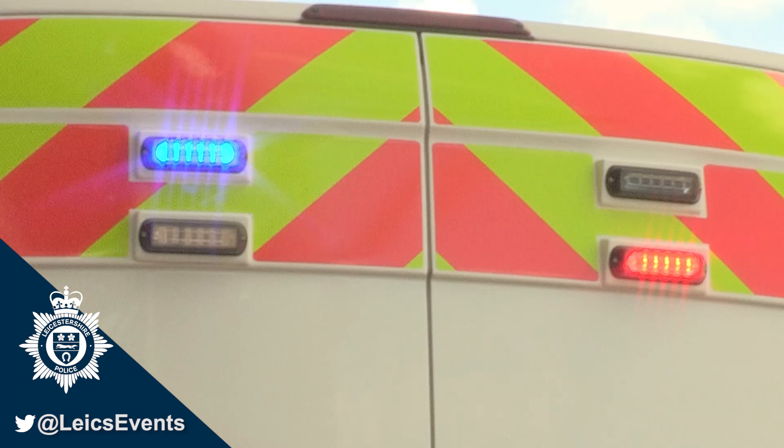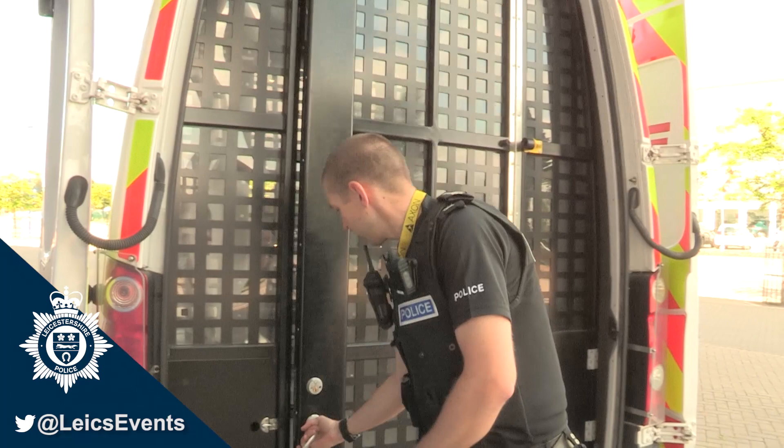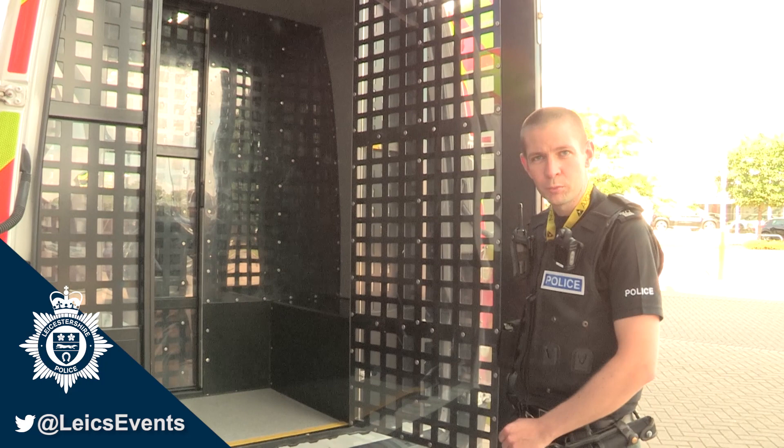This is the back of our van where we have the prisoner cage. If we were to arrest anybody during the football match, this is where they'd go in order for us to transport them to custody.